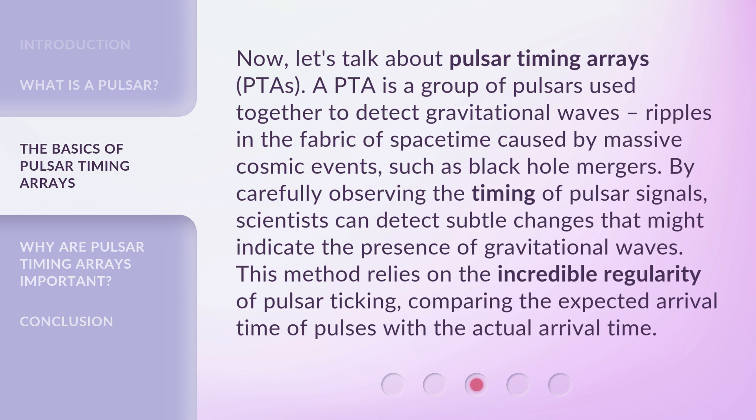By carefully observing the timing of pulsar signals, scientists can detect subtle changes that might indicate the presence of gravitational waves. This method relies on the incredible regularity of pulsar ticking, comparing the expected arrival time of pulses with the actual arrival time.